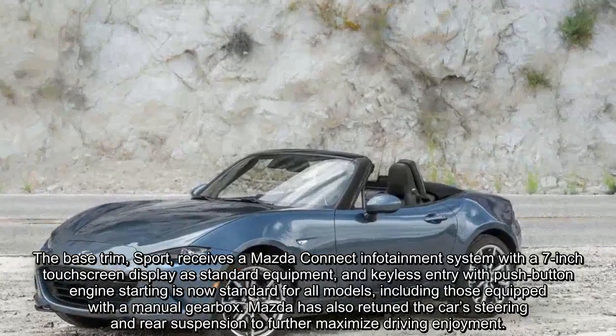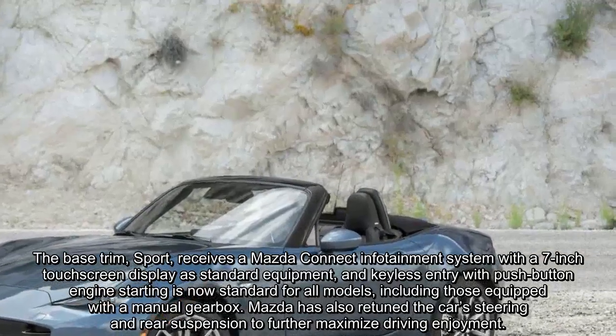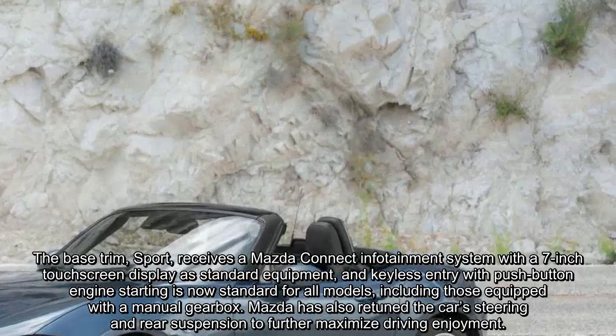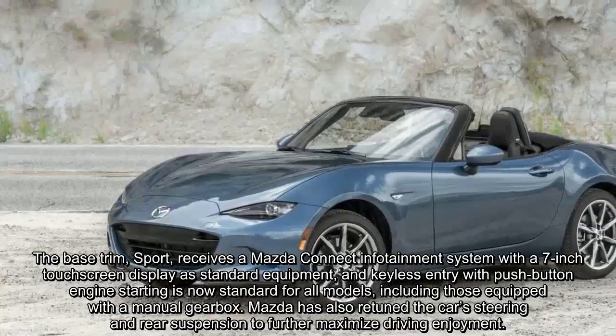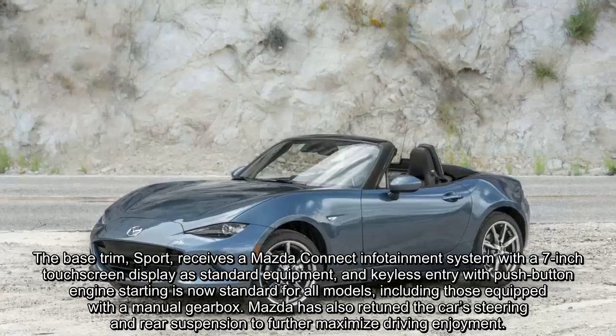The base trim receives a Mazda Connect infotainment system with a 7-inch touchscreen display as standard equipment, and keyless entry with push-button engine starting is now standard for all models, including those equipped with a manual gearbox. Mazda has also retuned the car's steering and rear suspension to further maximize driving enjoyment.